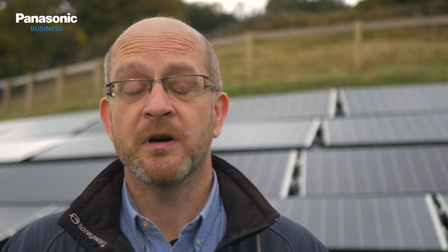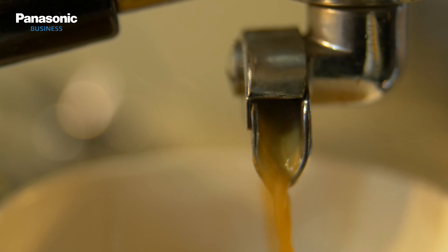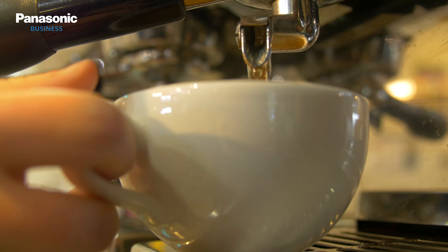So every time you buy a cup of coffee at Bodnant Garden you're using generated energy from Bodnant Garden, and the funds then go to Bodnant Garden to improve conservation. It's a nice circular story.